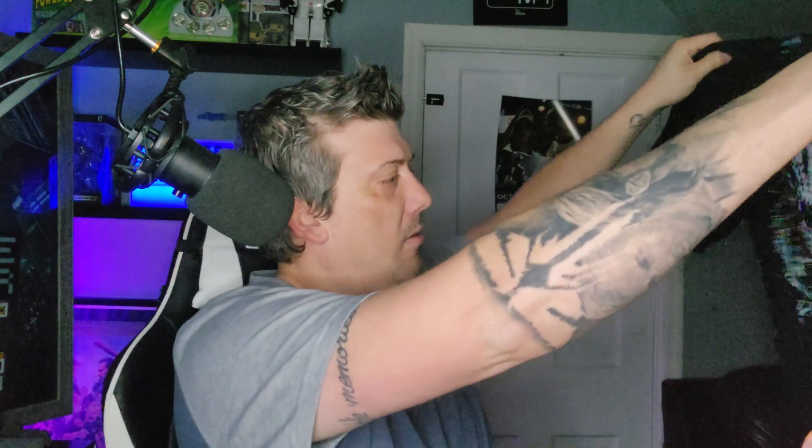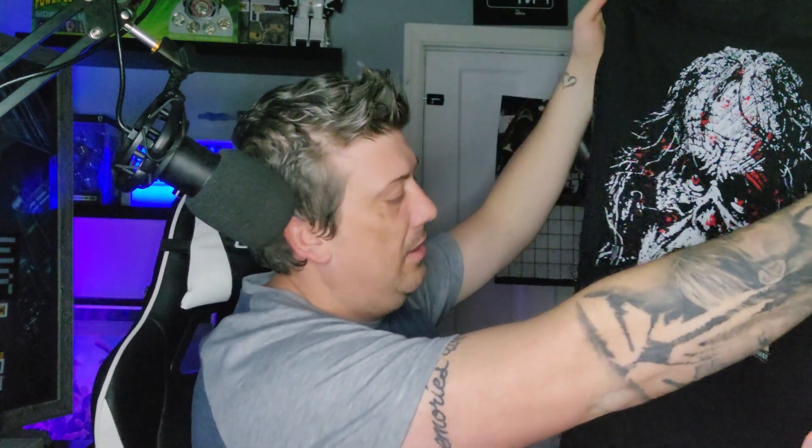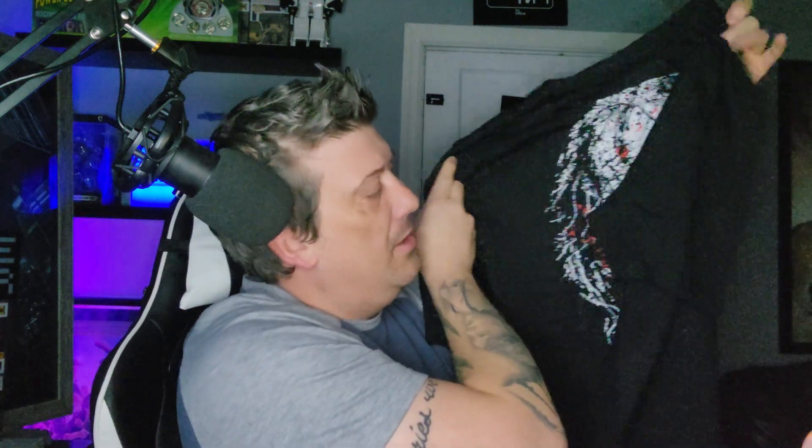Oh, we got a badass looking t-shirt already — I'm really digging this. We got a t-shirt with a zombie face on it. Nothing on the back, but I really like that. This is actually my first Walking Dead t-shirt. I have a Negan t-shirt from the restaurant down in Senoia, but I don't have any Walking Dead t-shirts, so I'm excited about that.